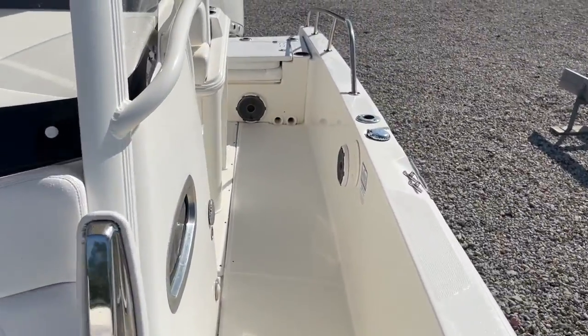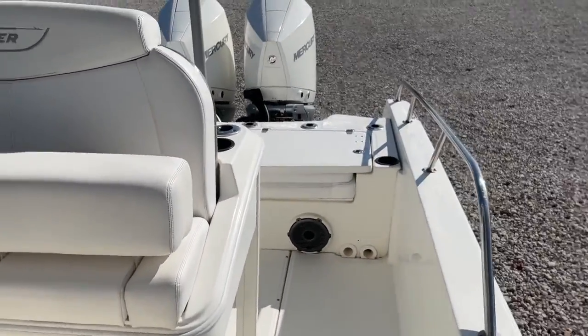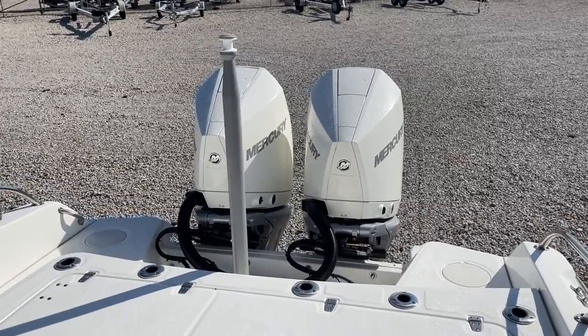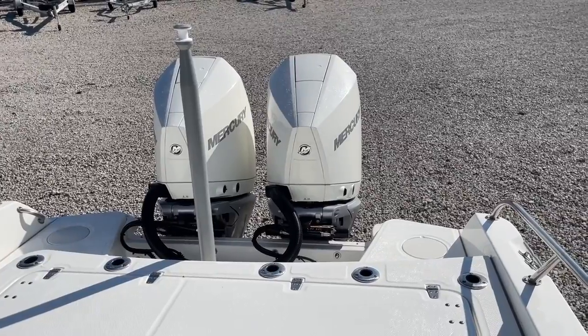This is our 2019 27-foot Dauntless — a beautiful boat. I just pulled up the hours: 175. Please call me with any questions. It is here on site and it is for sale. Thank you.